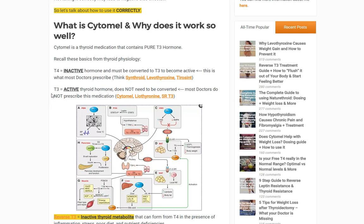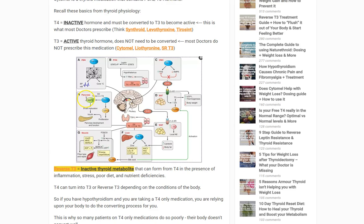Now the next one is T3. While T4 is inactive, T3 is active. It does not need to be converted, and therefore all of the positive benefits we associate with thyroid hormone come from T3. T3 medications include Cytomel, which is what we're talking about, and generically it's known as liothyronine. In addition, you can get it compounded — that's called SRT3 or sustained release T3.